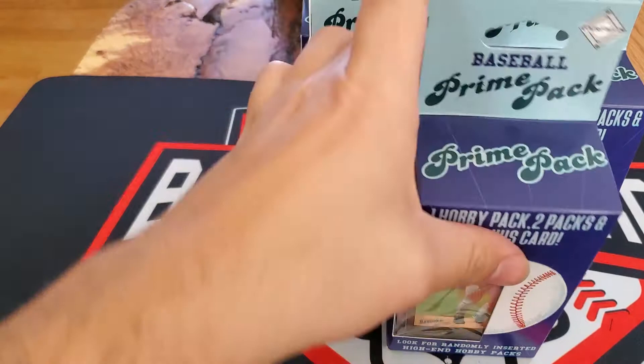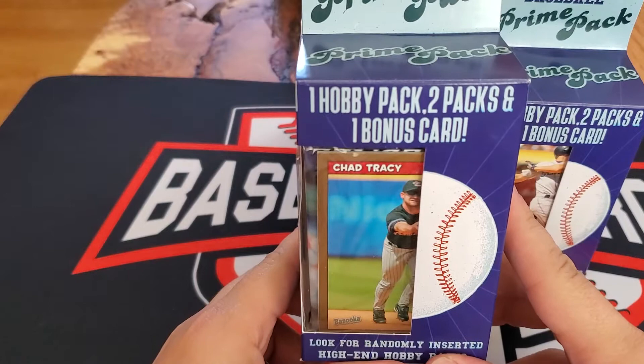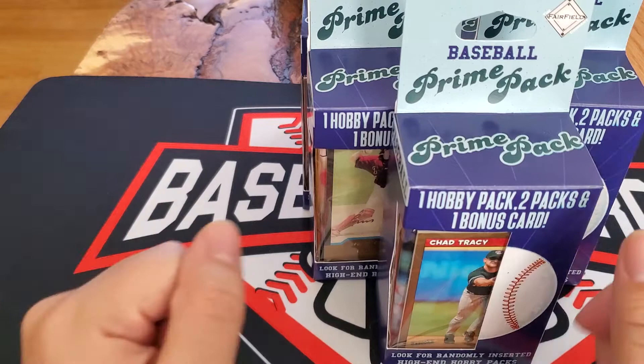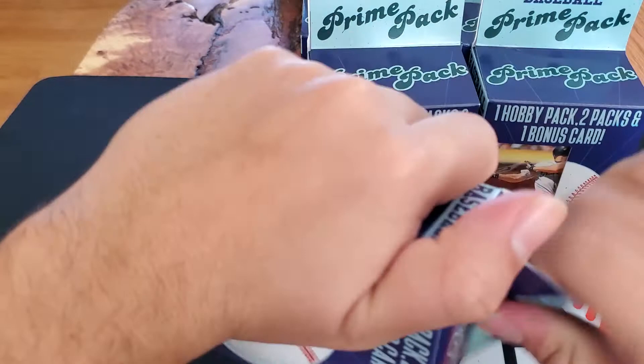What is up everybody? Today I have seven of these Walgreens Prime Packs — one Hobby Pack, two packs, and a bonus card in each. I could not find anything at Walmart, so I went to Walgreens and I ended up finding this. It's a really fun break, I like to do these ones. The channel is Zach's Cards, and let's open this up.